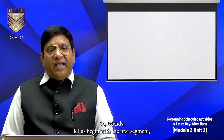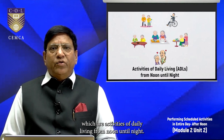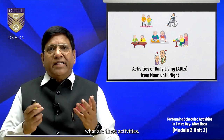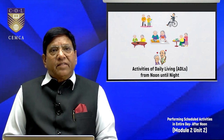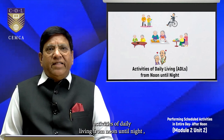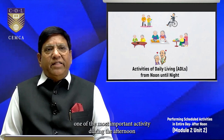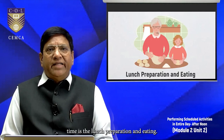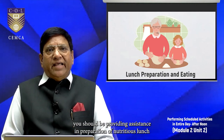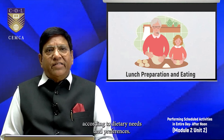Let us begin with the first segment: activities of daily living from noon until night. One of the most important activities during the afternoon time is lunch preparation and eating. As an elderly caregiver, you should be providing assistance in the preparation of a nutritious lunch according to the elderly person's dietary needs and preferences.